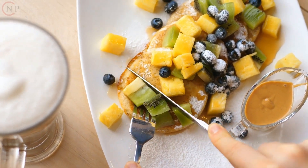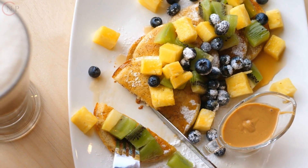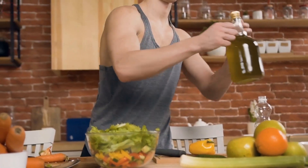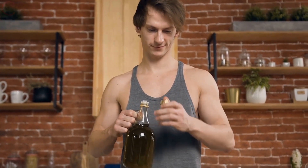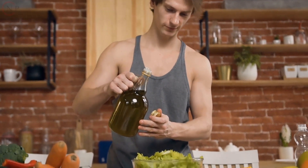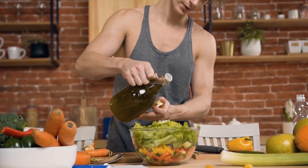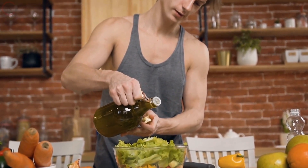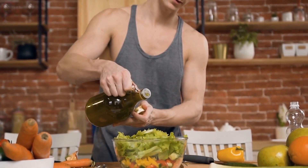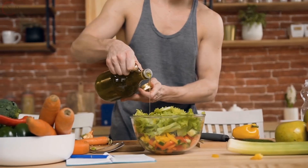Meal frequency and timing: determine how many meals and snacks you prefer to have throughout the day. Consider your daily schedule and ensure you're fueling your body adequately before and after workouts. Food choices: choose nutrient-dense, whole foods as the foundation of your nutrition plan. Incorporate a variety of fruits, vegetables, lean proteins, whole grains, and healthy fats. Personalize your plan based on your dietary preferences and restrictions.